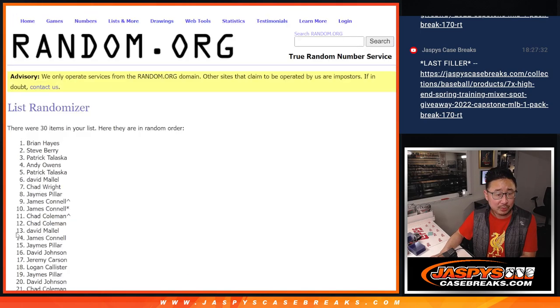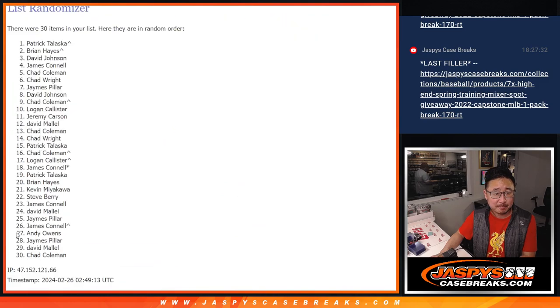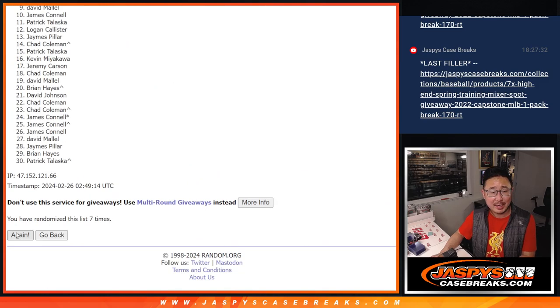Rolling one, two, three, four, five, six, seven, eight, nine, and the tenth and final time.